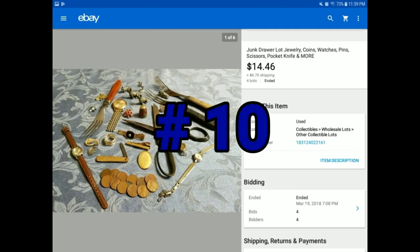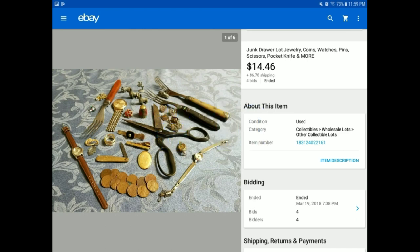Another junk drawer lot — I really enjoy doing these. I find it fascinating what people will pay. I think it's the curiosity of what you'll find. Don't try to sell broken stuff; we try to find things that might have some value to someone. Those scissors were really nice — made in Germany, very old. Same thing with the silverware — very old, but no make or mark on them. Someone might know what they are and they could be worth more than $14. A nice little junk drawer lot that sold for $14.46 plus $6.70 shipping.